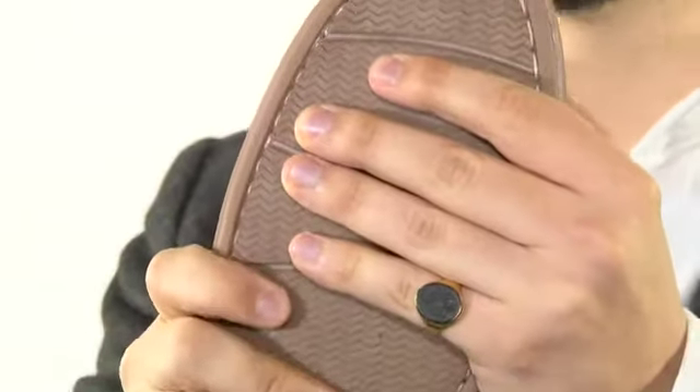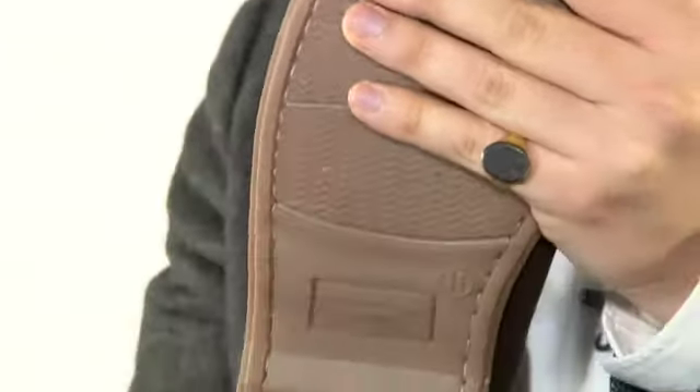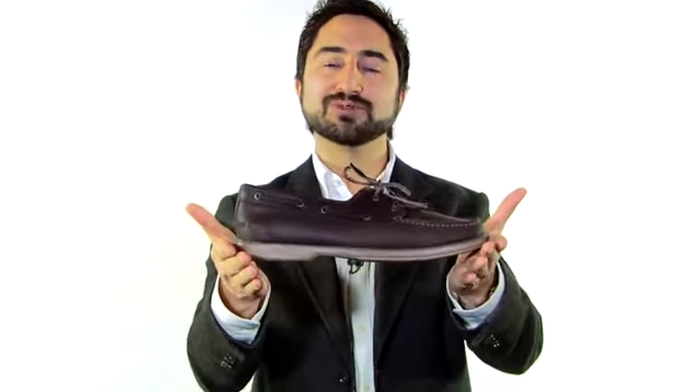The durable soles will provide extra grip for when you're on deck. There we have it — the classic waxy brown deck shoe from Samuel Windsor.